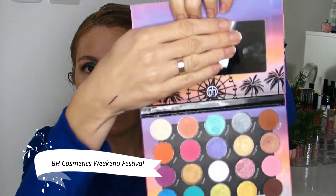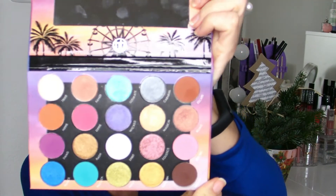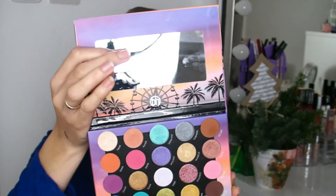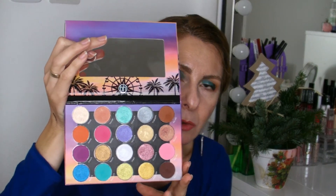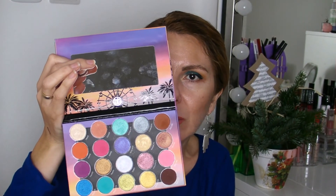Another eyeshadow palette that I discovered in 2019 and was blown away by the quality is the BH Cosmetics Weekend Festival. You have 20 eyeshadows and they are amazing, outstanding quality. I have done so many looks with this palette. High quality, blendable, they stay on your eyes, they are not fading, not getting muddy. I got this from Beauty Bay on sale for about 10-12 euros. It's my only BH Cosmetics eyeshadow palette but I so much love it.